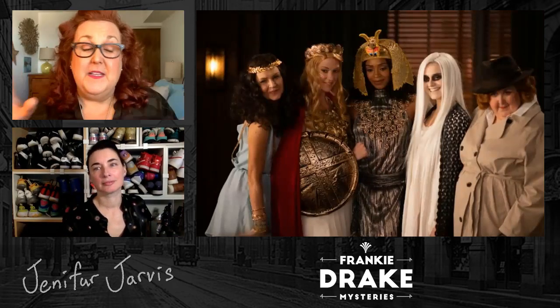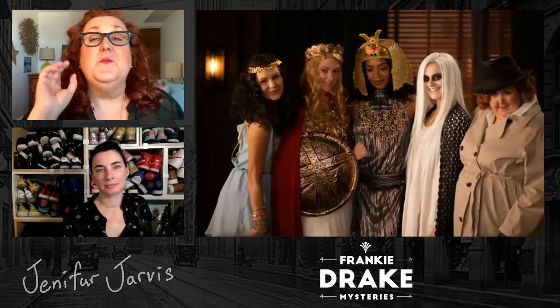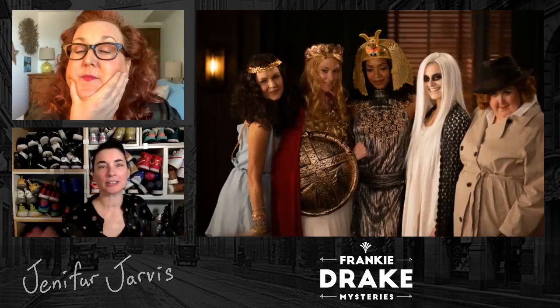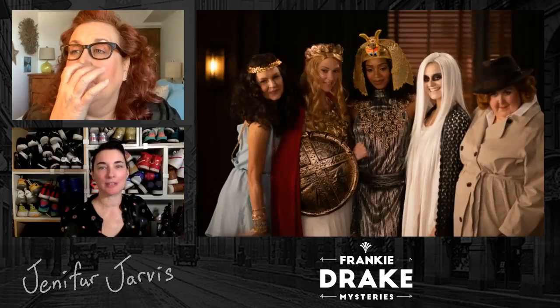People think that everything gets built from scratch, but it doesn't — and designers don't do it all the time. Here are some examples of pieces from both shows that you can find in stores right now. For Frankie, we have some pieces that are purchased and some that were modified. This is a great example — it's for the ghost Halloween episode. Can you tell us about the pieces that were modified and the pieces that were purchased?